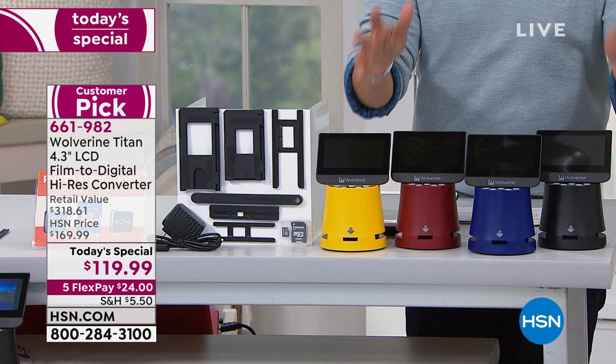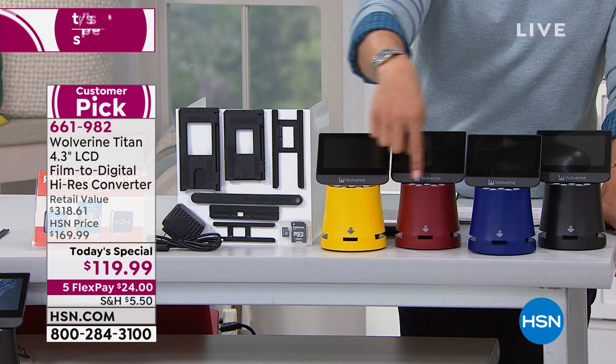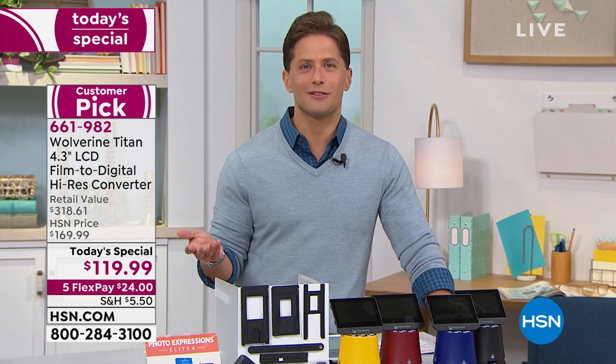We love this product so much we went to Wolverine and said give us some colors, because we love to give our customers choices. Yellow is what everybody can buy elsewhere. If you want red, the most popular color of the night blue, or solid black — you can only get those colors here at HSN. With all the software included to take not-so-perfect slides and make them perfect again, you're saving almost $200. Can you put a price tag on saving the wedding slides or the African safari negatives before they're lost?